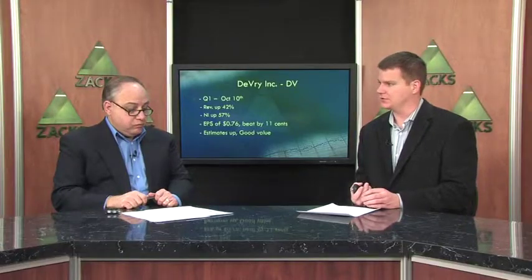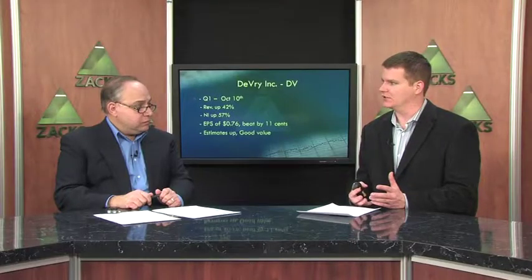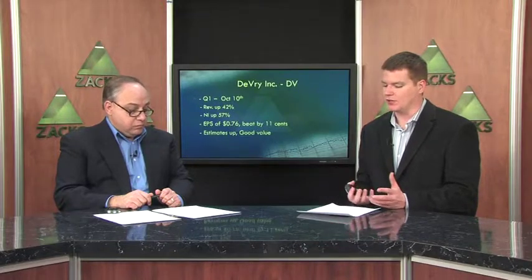They also reported quarterly results, this time on October 10th. Revenue was up 42% and net income was up 52%. As their CEO said in the earnings announcement, they're having exceptional revenue growth mainly because they're able to get a lot of new students, and more importantly, they're retaining those new students at a higher level than ever before. So things are going very well for them.